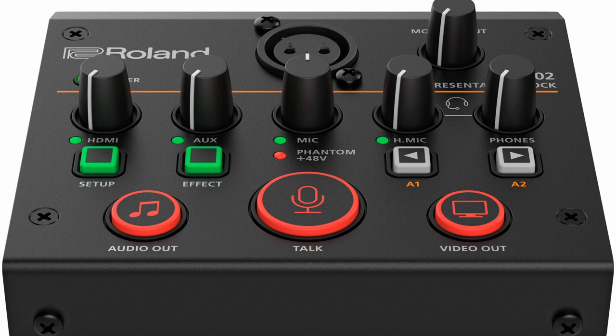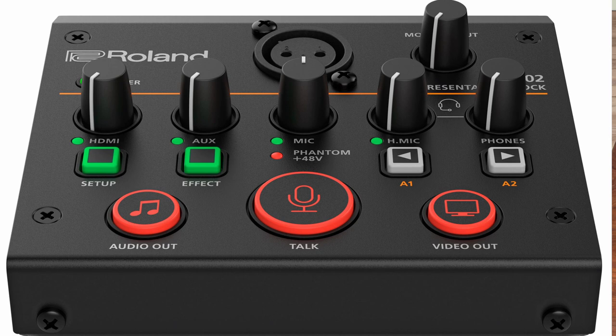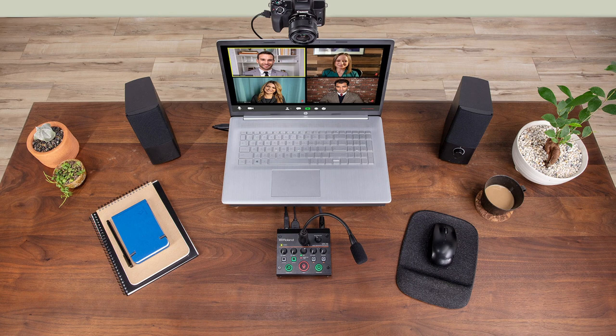The UVC-2 Web Presentation Dock was designed to help users bridge the gap between using a computer's webcam and a more advanced system. The whole concept was to make a simple and affordable solution so that users can create virtual presentations with better quality audio, visual gear, and more control.